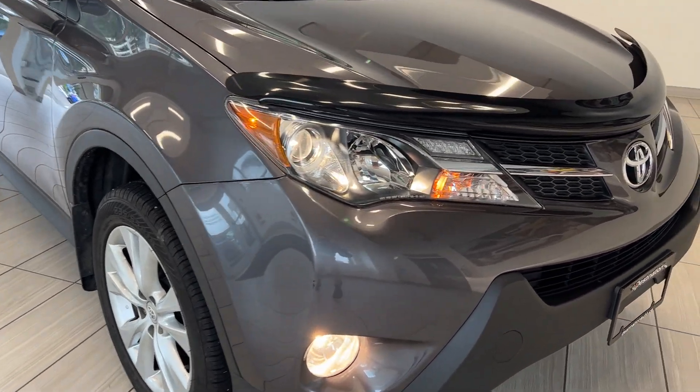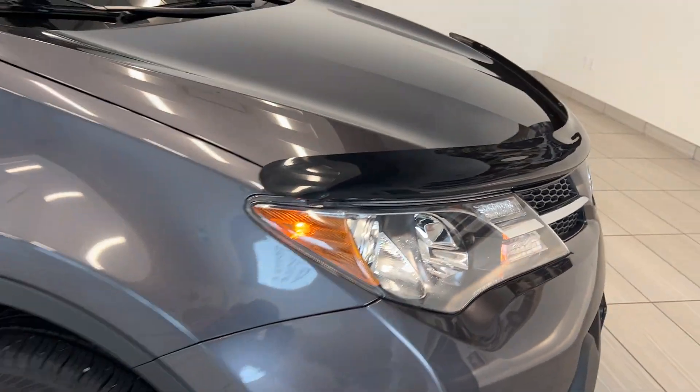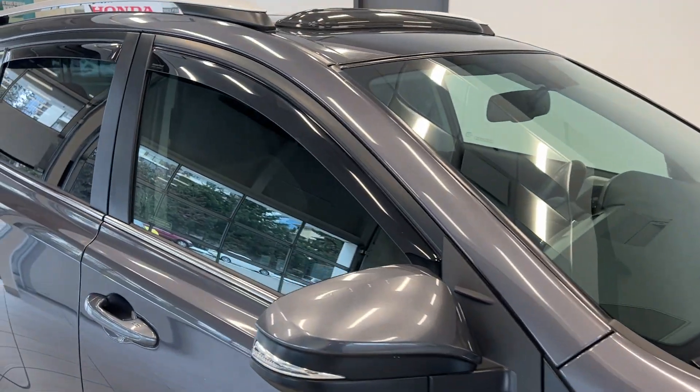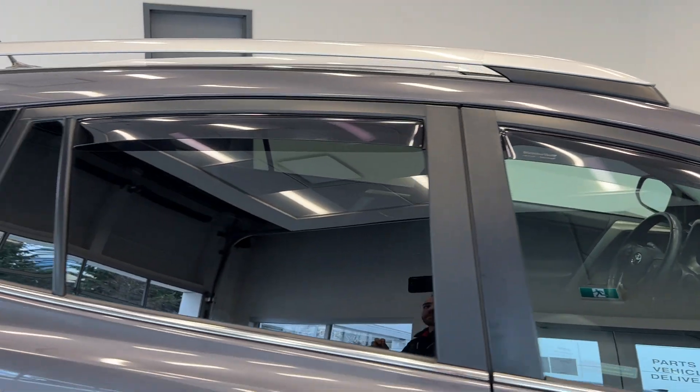We've got some super bright headlights and fog lights, alloy wheels, a hood visor, door visors, and a roof visor on the sunroof up above. This does come with roof rails.